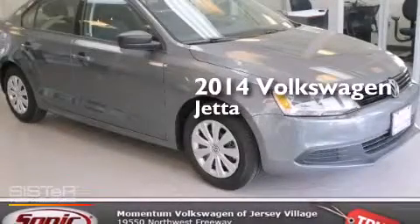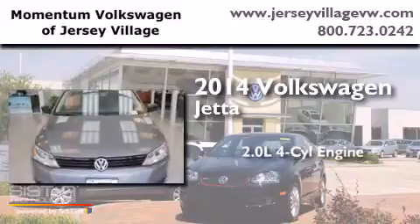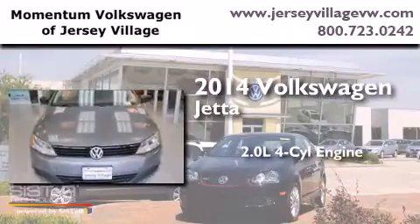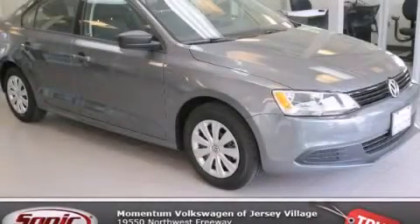This is a brand new 2014 Volkswagen Jetta. It has a 2.0-liter 4-cylinder engine and an automatic transmission. Contact us today to arrange your test drive.